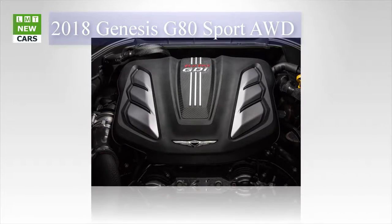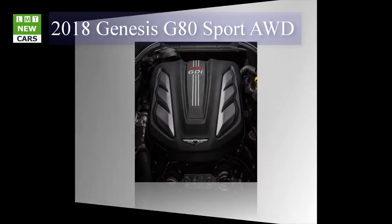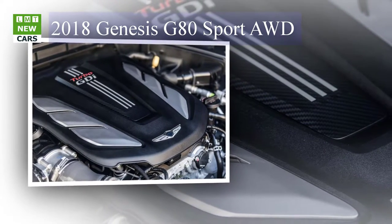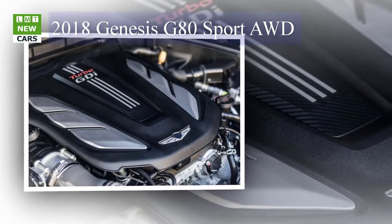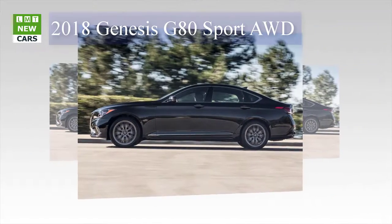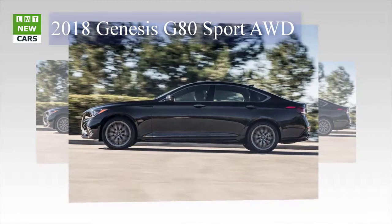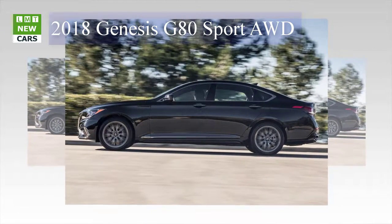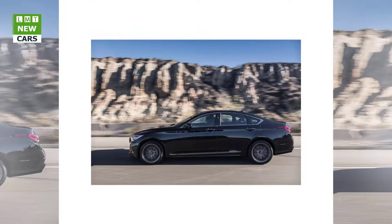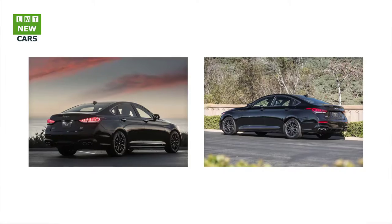Exclusive sport exterior enhancements and Genesis signature copper-colored styling elements visually distinguish the 3.3T Sport from the other G80 trims and convey its performance credentials. The G80 Sport features a bold cross-hatched design dark chrome grille, sport rocker moldings, and unique lower front and rear fascia designs for an aggressive sport appearance. Large 19-inch dark alloy wheels plus additional dark satin trim details accent the vehicle's exterior design.